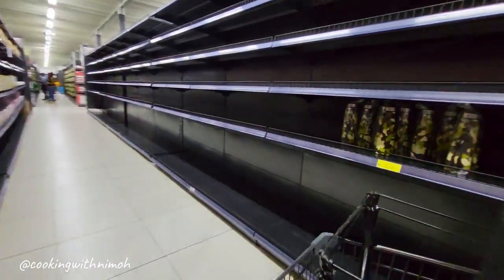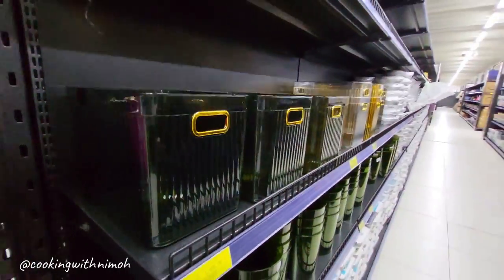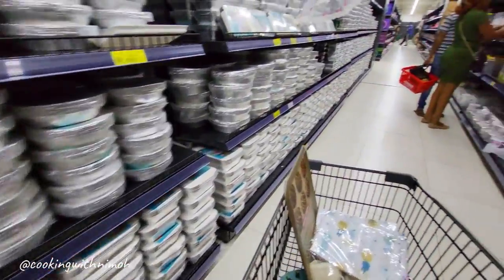On this other side I saw storage containers which were going for 1,200 shillings. They were good quality and a good size, and they had different varieties so you have a selection to pick from.